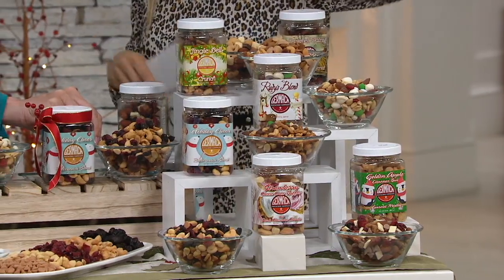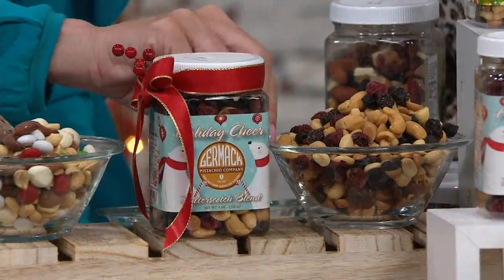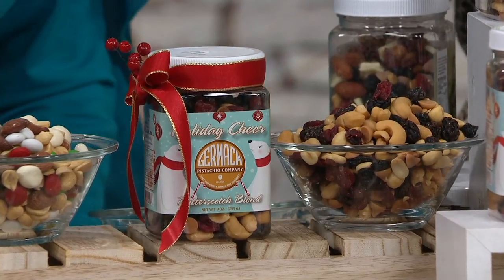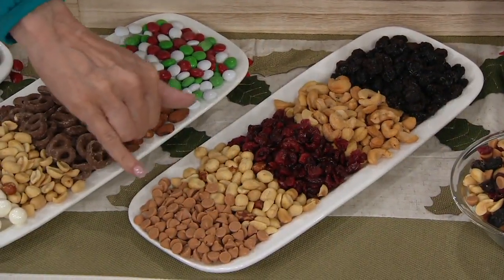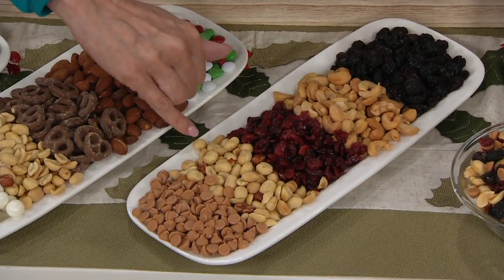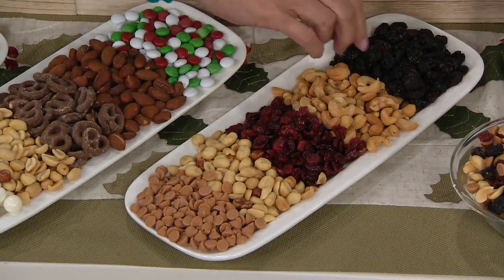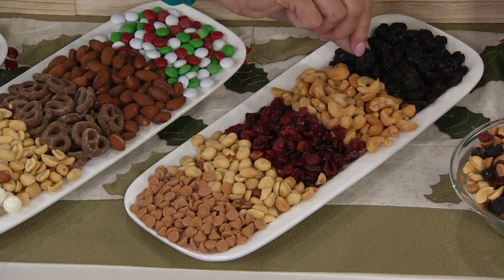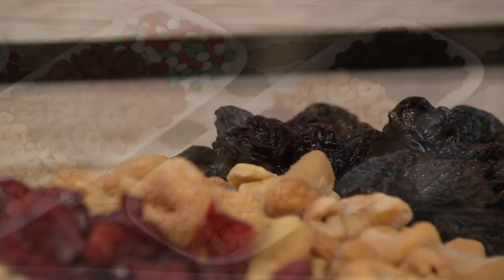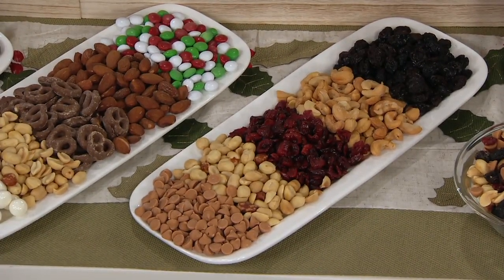The final jar is the Holiday Cheer Butterscotch Blend — new last year in Christmas in July. You loved it, so we brought it back. This is the only mix that we have butterscotch drops in. Nice and creamy. Batch-roasted peanuts, beautiful cranberries, batch-roasted cashews in the Germak tradition, and huge jumbo flame raisins. Look at the size of those. They're all completely different.